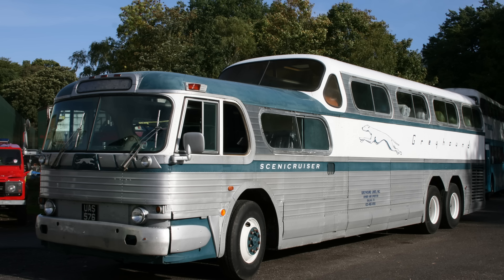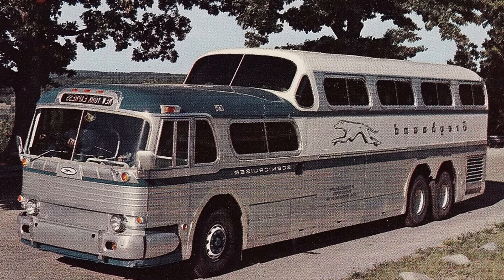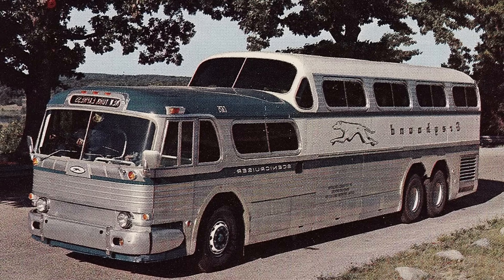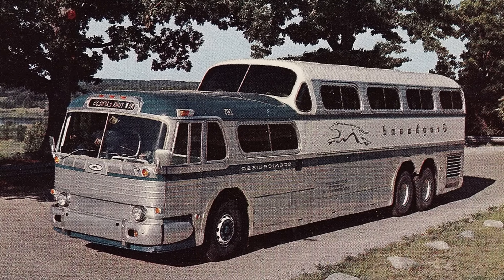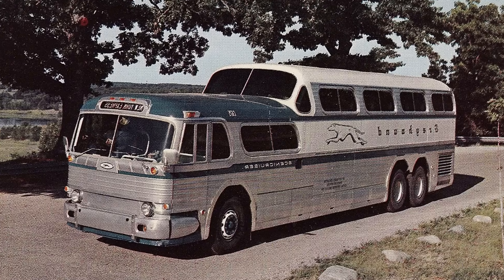The GX-2 was a solid proof of concept, but for the final production model, GM and Greyhound would make a few more crucial — and ultimately problematic — changes. When the final PD4501 Scenic Cruiser hit the roads in 1954, it arrived with what would become its Achilles heel. The single 671 engine from the prototype was gone. Greyhound wanted more power for the heavier, feature-packed production bus, and at the time GM didn't have a single larger diesel engine ready for this application, and putting a competitor's engine into a GMC-built coach was simply out of the question.